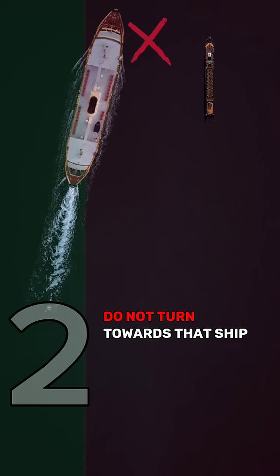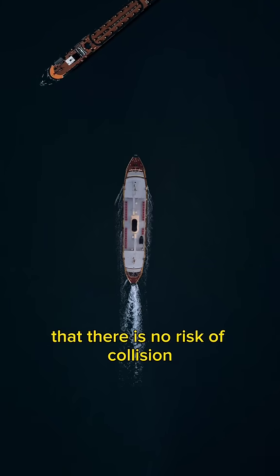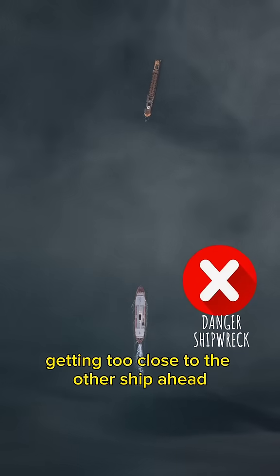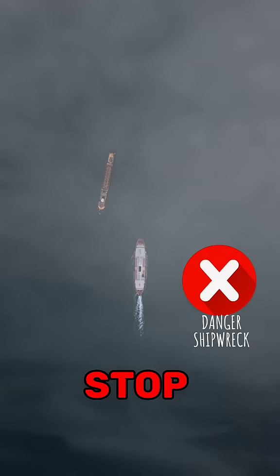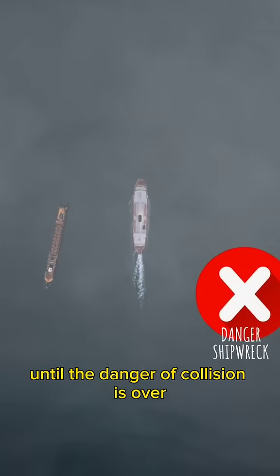Do not turn towards that ship if she is abeam of you or abaft the beam. And unless you are sure that there is no risk of collision, if you hear the sound signal of another ship ahead of you, or if you cannot avoid getting too close to the other ship ahead, reduce your speed to the lowest possible enough to keep your course, or if necessary, stop and navigate with extreme caution until the danger of collision is over.